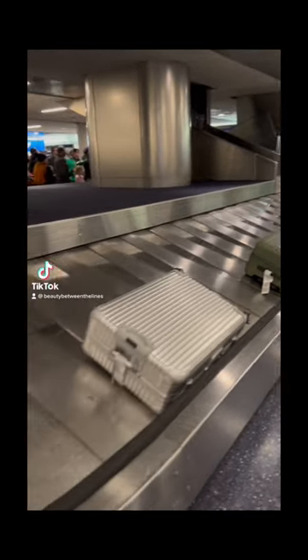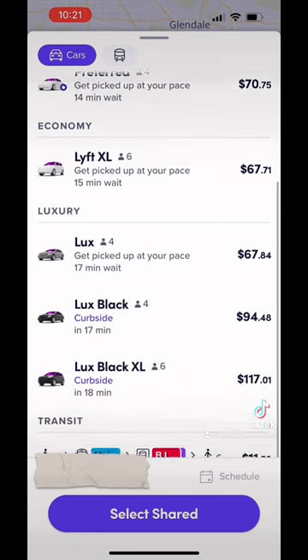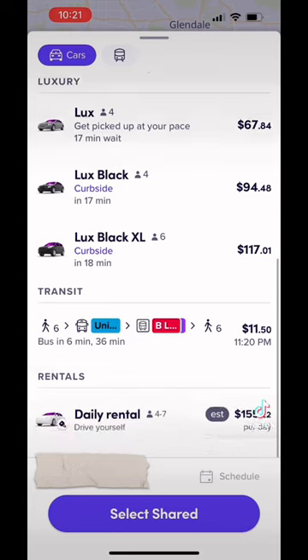Y'all, you better come get you one of these. So this is a hack for car services leaving the airport. This is me leaving LAX. I open the app, and these are the prices that it's giving me.